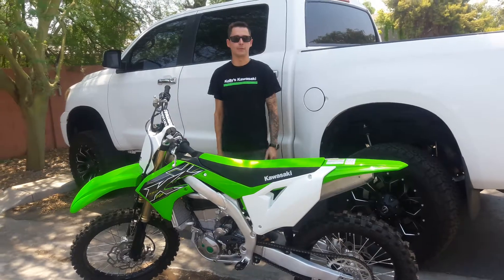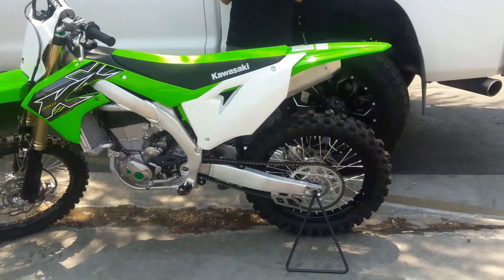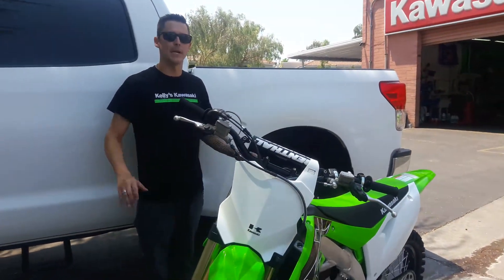It has been a complete redesign from the ground up this year for Kawasaki. Every single thing has changed — motor, frame, swing arm, suspension. Suspension is one of the big ones. They went back to the spring fork this year and put the A-Kit internal, so the suspension is just amazing this year.